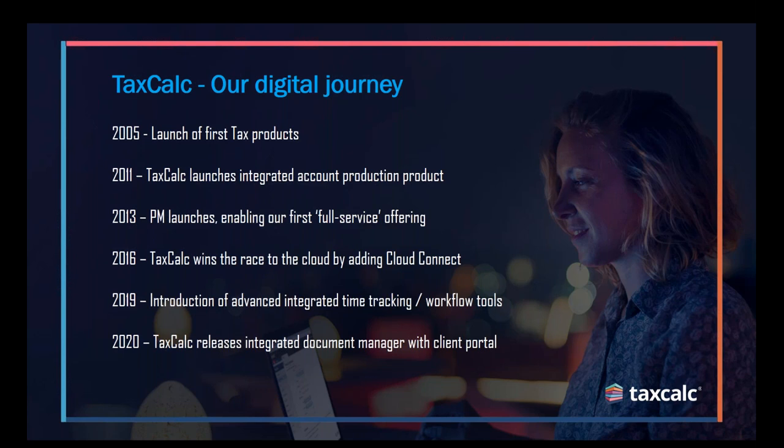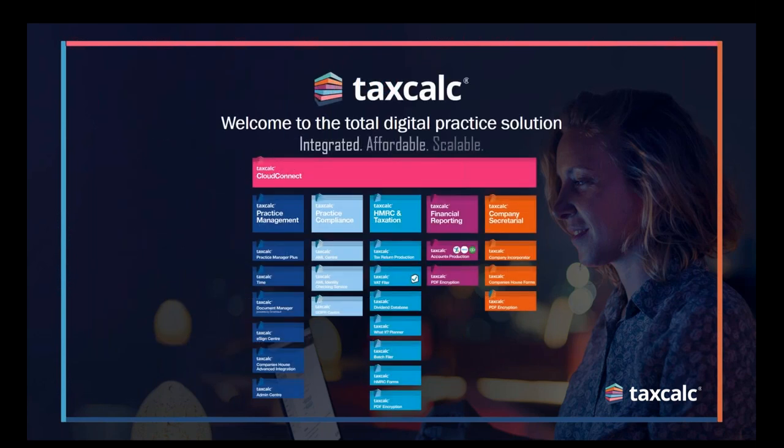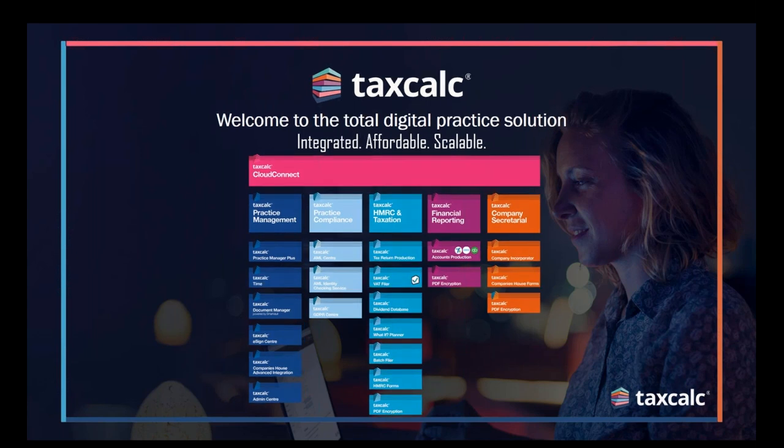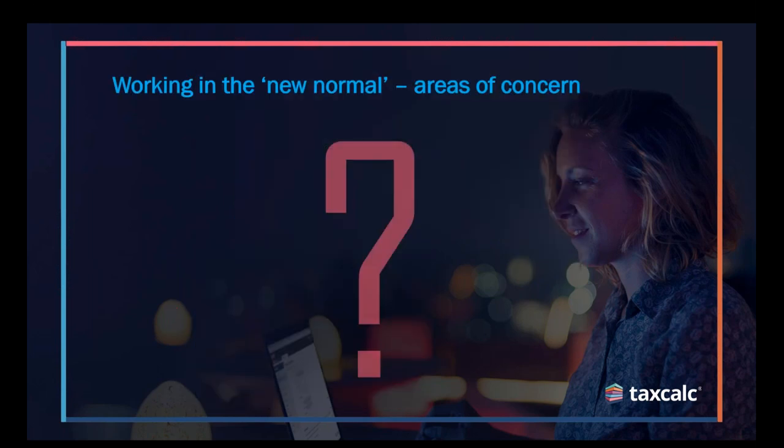This year, we believe we complete the picture with the release of the Document Manager solution and client portal powered by SmartVault. So that's what we're here to talk to you about today. Here's a full lineup of the suite. It's quite surprising how many different modules and productivity tools we now have, but of course the main focus is really within practice management and how we can hopefully digitize your workflow system in terms of paper and documents.